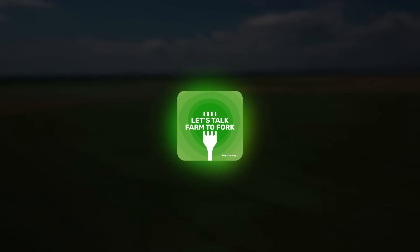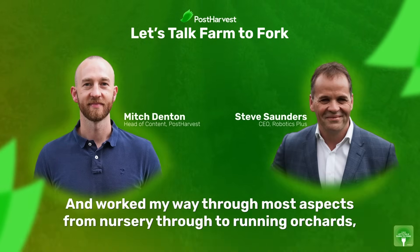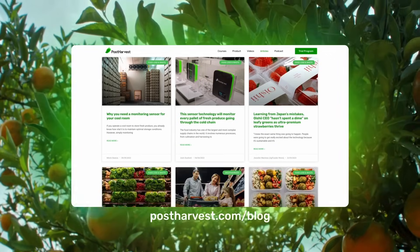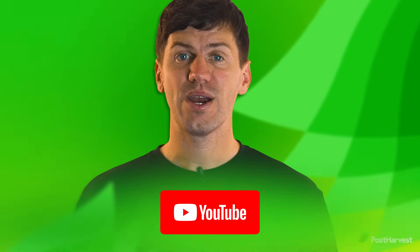If you'd like to learn more about all things sustainability, you can listen to Let's Talk Farm to Fork right here on YouTube or wherever you get your podcasts. Head to our website for free courses and to read our blog. And while you're here, subscribe to our channel for regular content. Together, we can help the world go a little bit greener.